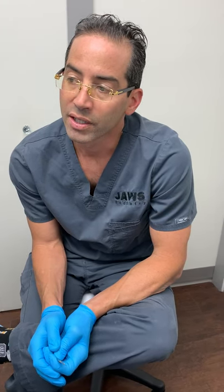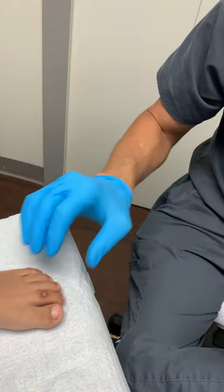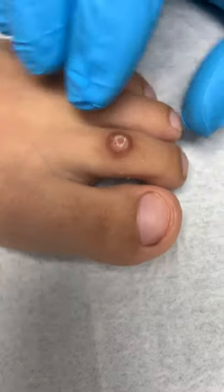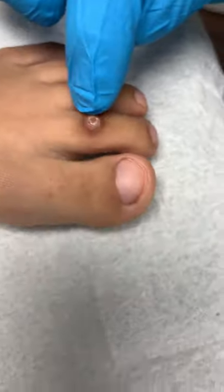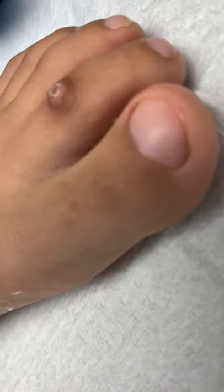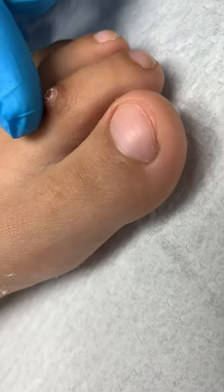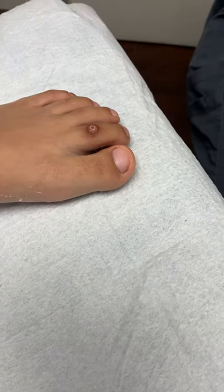A wart on the top of the toe. So this looks like a little kernel, a corn kernel, and it's definitely firm. We can definitely move it, and it's been there for a couple of weeks. The patient is very active nonetheless, does play soccer.